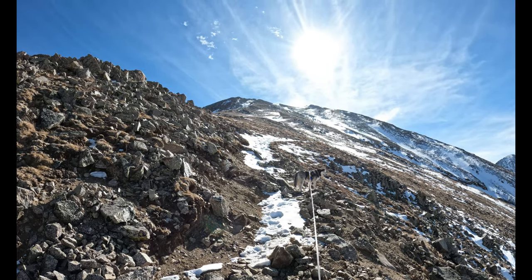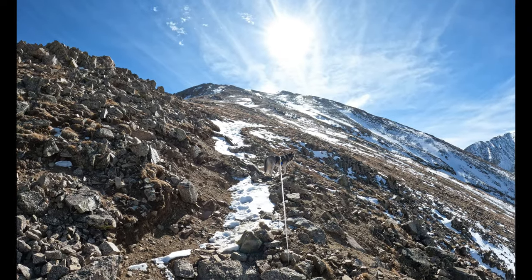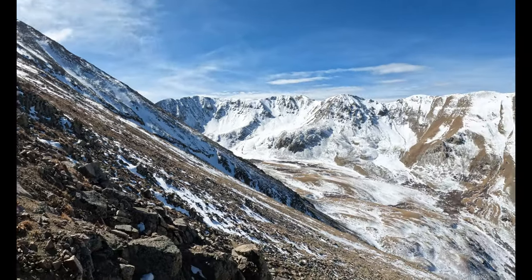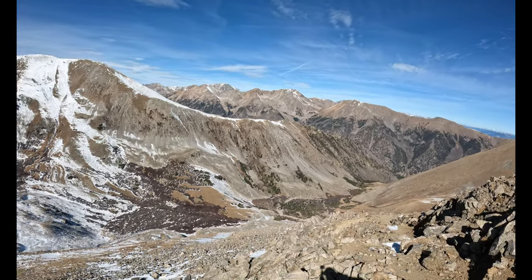On the upper section now, I might be able to see a hiker right up there. Your end goal is to kind of gain this gap and then go left. Beautiful, beautiful day up here, even though I'm getting my ass kicked by the mountain.